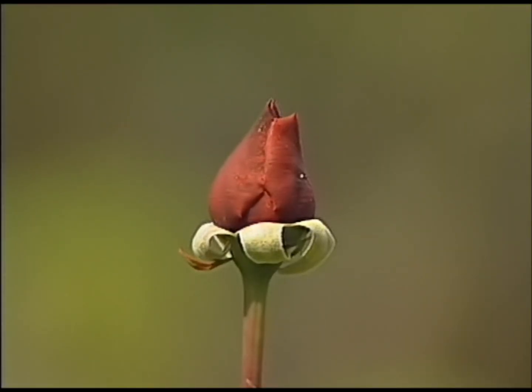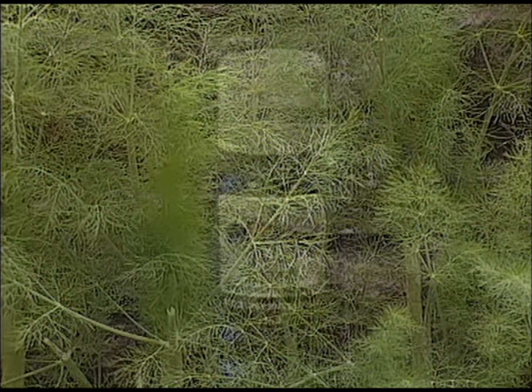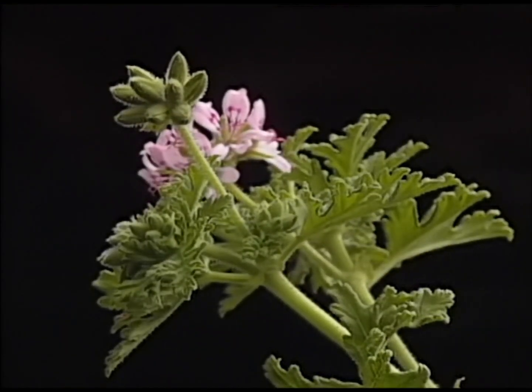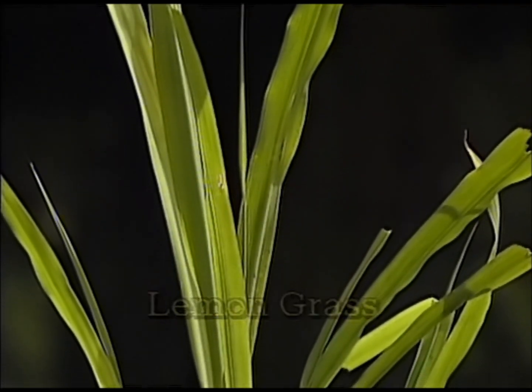Essential oils are extracted from aromatic plants, trees and grasses. Due to their complex nature, it is important to use only the purest essential oils. Essential oils are not greasy at all — they have the consistency of water or alcohol. They can be very potent, and most cannot be applied directly onto the skin.